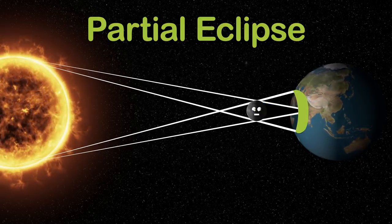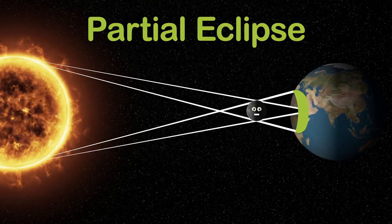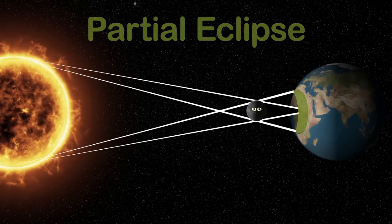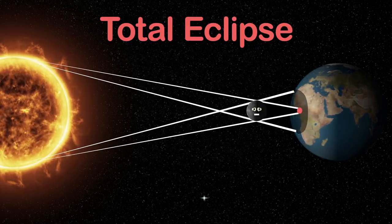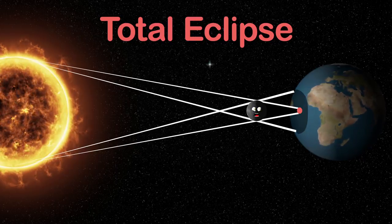A partial eclipse is what you're seeing right here, when only part of the luminary of a celestial body is darkened. This is a total eclipse — it's red on your screen — it's when the whole disk of the sun is covered.